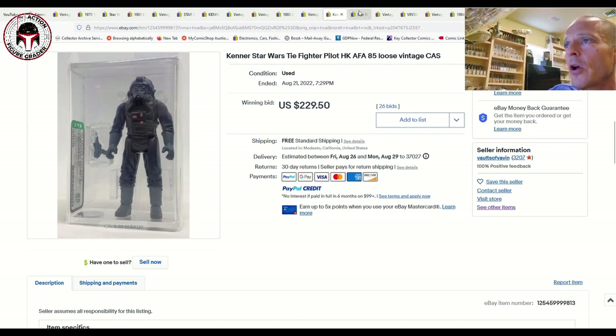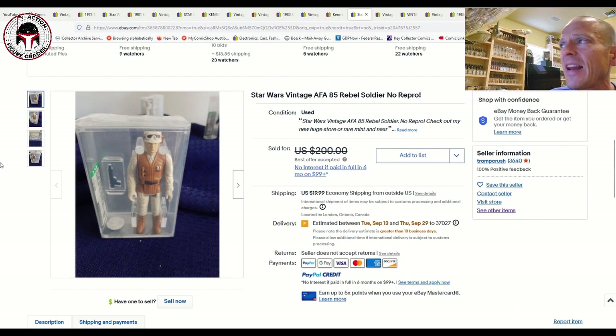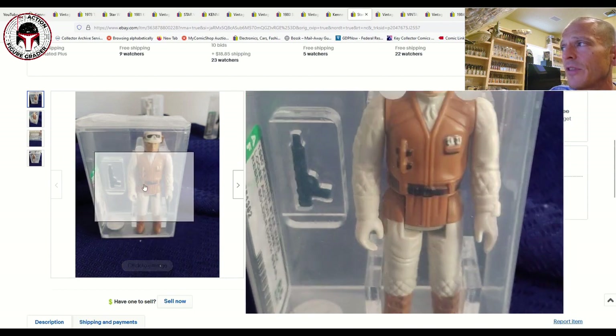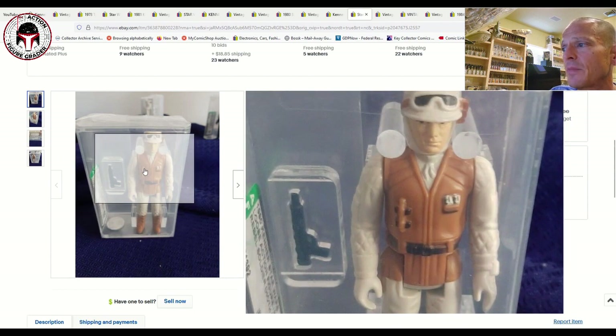Here was an AFA 85 Rebel Soldier listed for $200 best-offer accepted — another item I featured in a 'What to Buy' video a couple weeks ago. It sat for a while but someone finally made an offer and it got accepted. A pretty good buy — a beautiful example of the Hoth Rebel Soldier in great shape, Hong Kong COO, which is the most common.